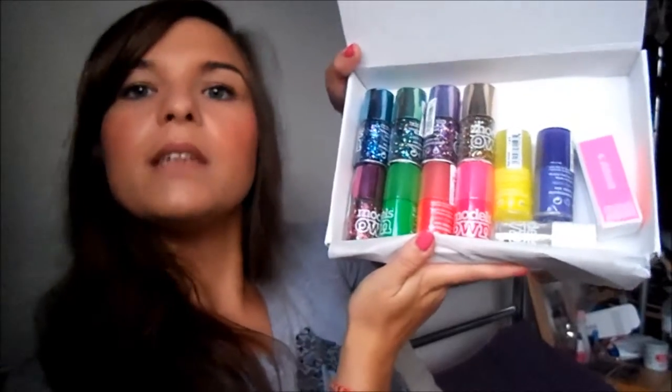To go with that I made a Models Own order. I got two of their box sets for £30 I think it was. I'm not going to go through the colours or anything because I will be doing a post on it. I got 11 nail varnishes and a little nail file all for £30, which was really good. I think I paid probably about £2.50 for each nail varnish in that deal.